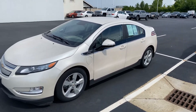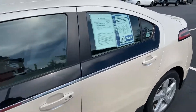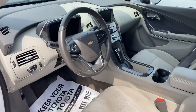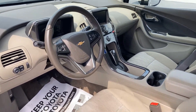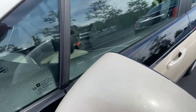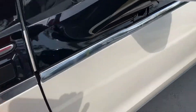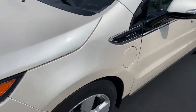Here we go — 2014 Chevy Volt, beautiful car with 29,000 miles. This is a plug-in car. Very clean alloy wheels, and there's your plug-in charging system. Again, a Chevy Volt.